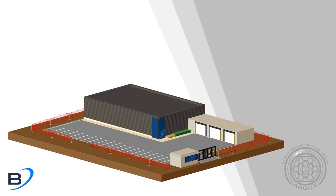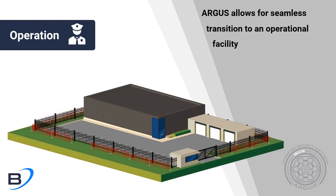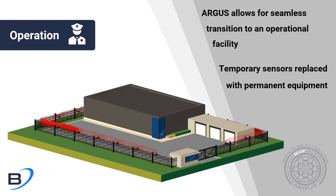The Argus platform allows for a seamless transition to an operational facility as construction finishes and your site comes online. The freestanding temporary sensors are swapped out for more permanent equipment without any lapse in security.